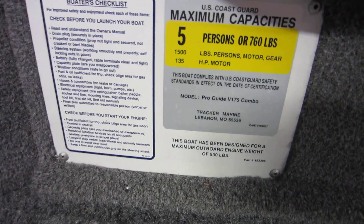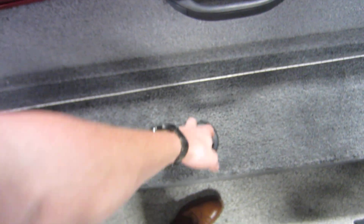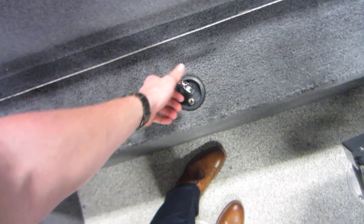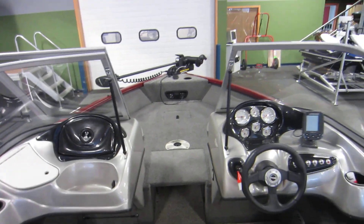This boat has a five-person carrying capacity and features a full walkthrough windshield.